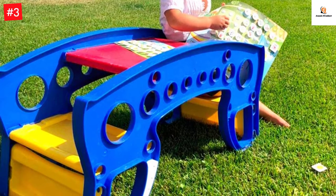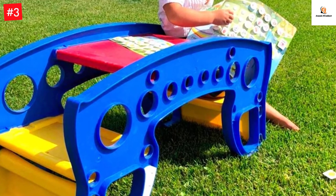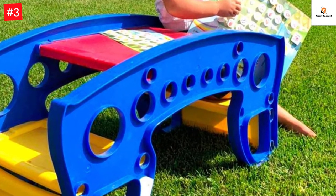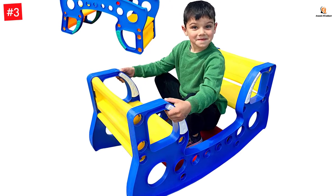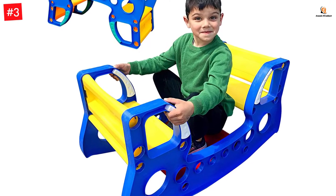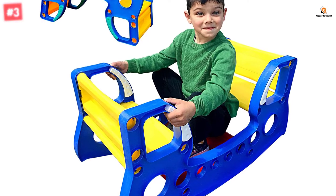Made of high quality, non-toxic, and food grade ABS plastic, this one is a definite keeper. Encourage your children to learn balance and coordination with this classic rocking table, which is ideal for toddlers to pretend to swing alone or with their friends.